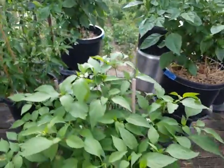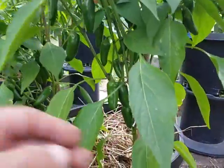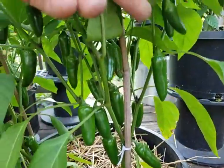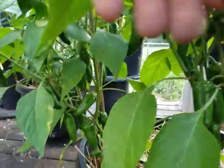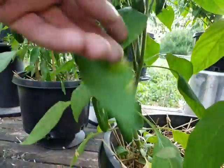I got this jalapeno right here and it's producing real nice. Haven't picked anything yet but it's just loaded — I got two of them in here and they're both loaded down pretty good.